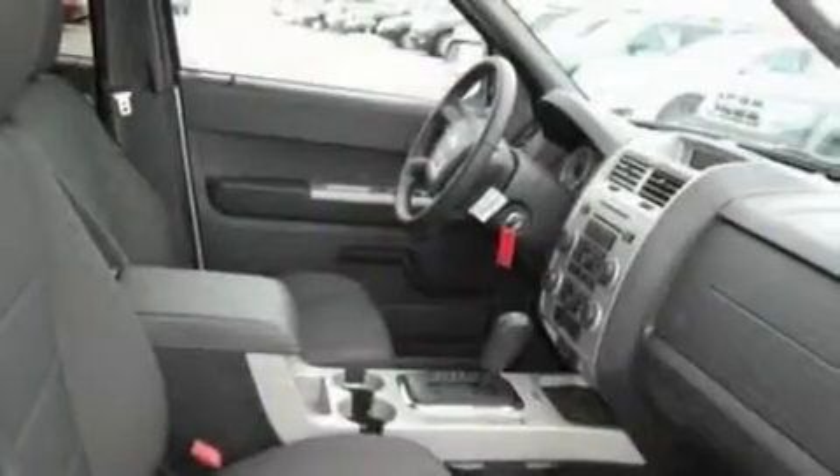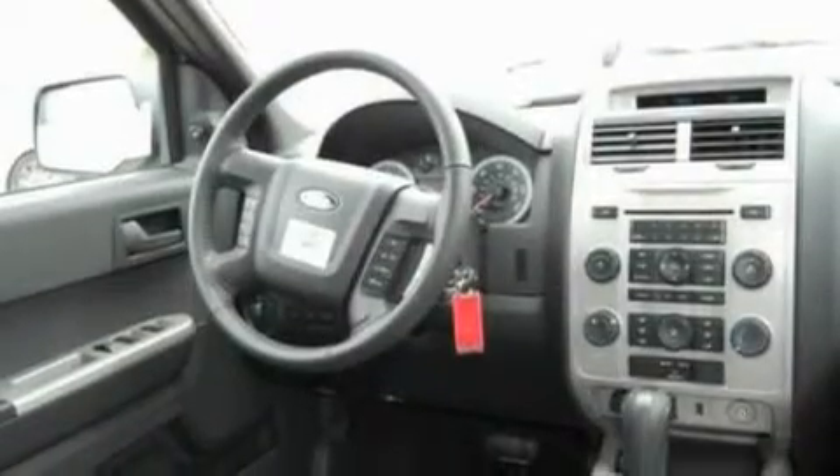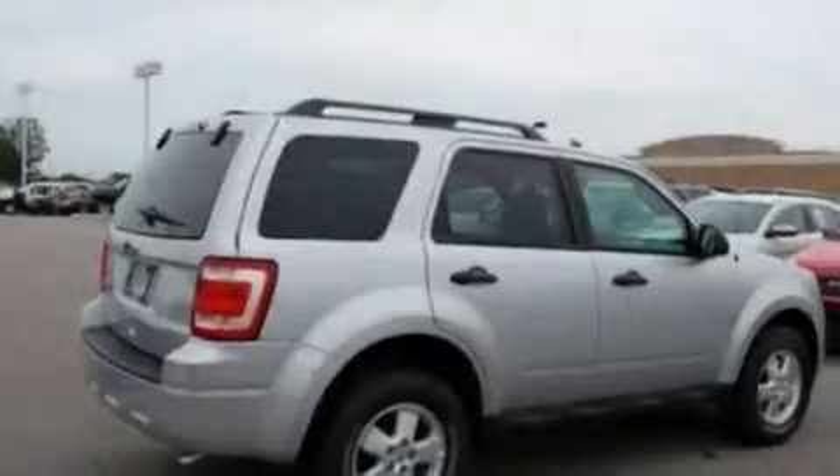Its top features include speed-sensitive volume controls, cruise control, an auto-dimming rearview mirror, four well-positioned speakers, a leather-wrapped steering wheel, a multi-link rear suspension, alloy wheels, a low-tire pressure indicator, a rear window defroster, and roof rails.